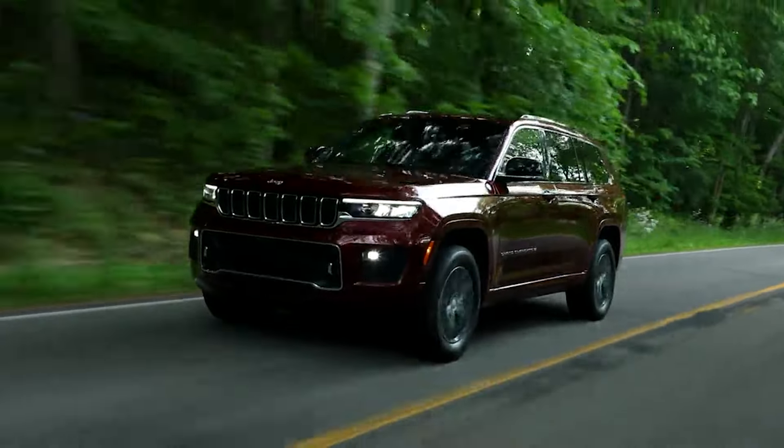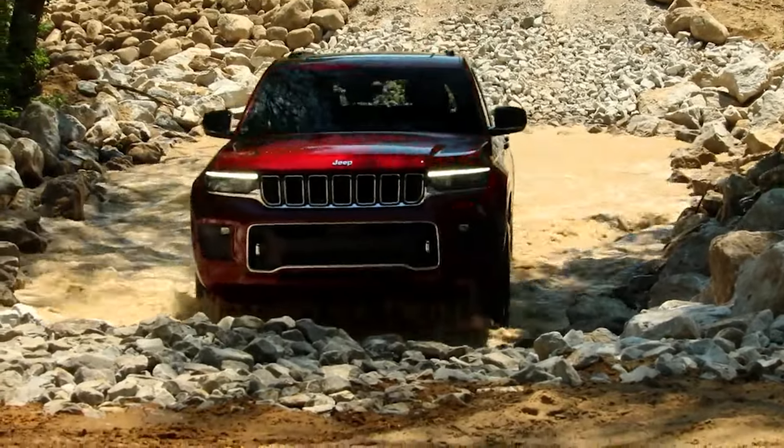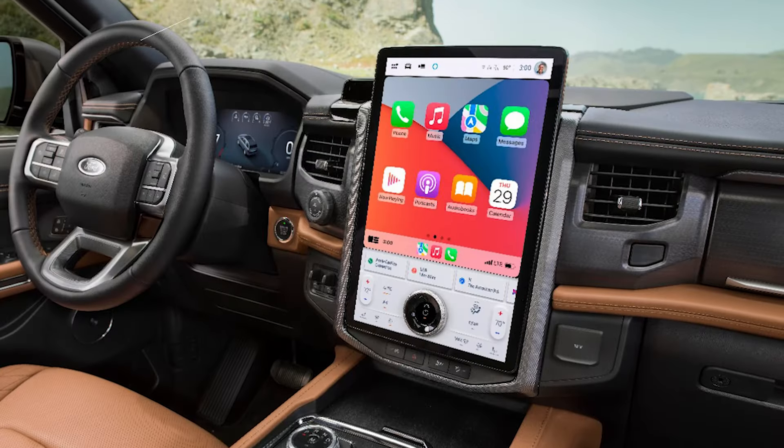If off-road capability is top of mind, you'll be hard-pressed to look elsewhere than Jeep. Well-known for its legendary off-road capabilities, the Grand Cherokee L is Jeep's first three-row version and starts just over $42,000.